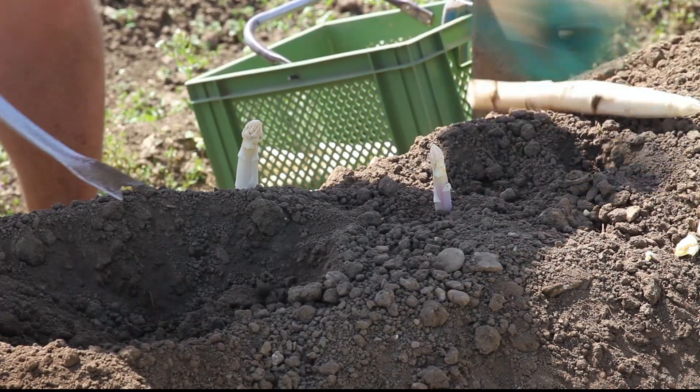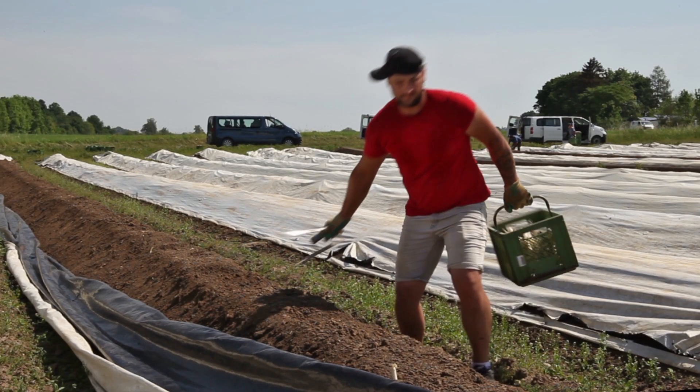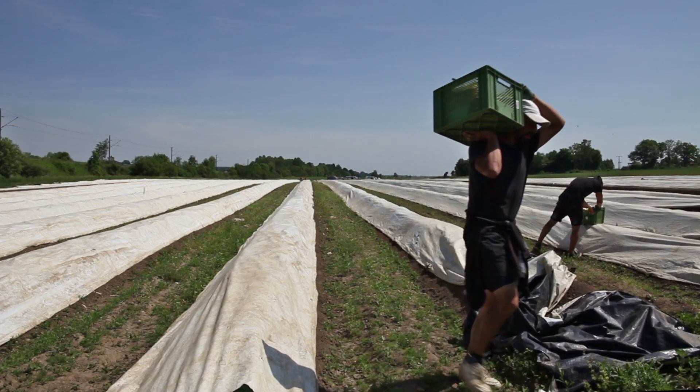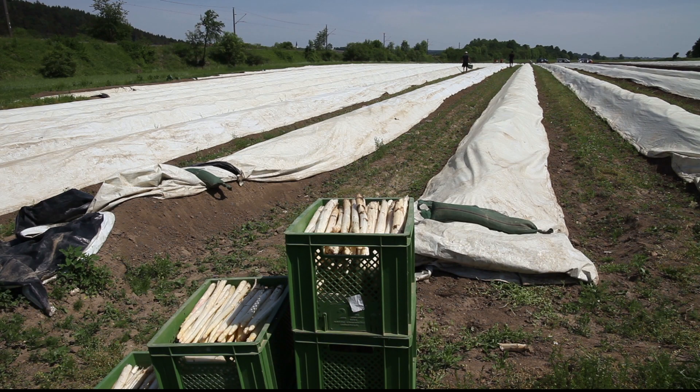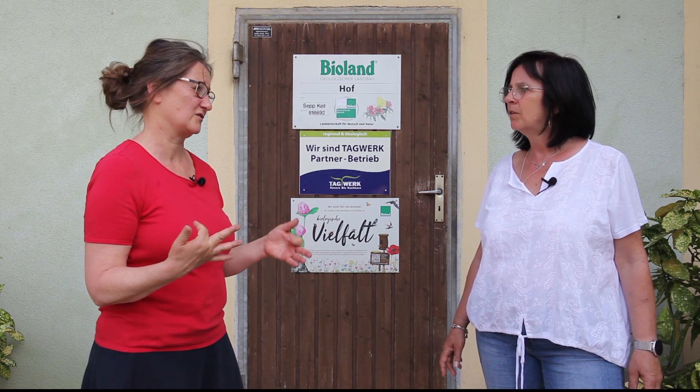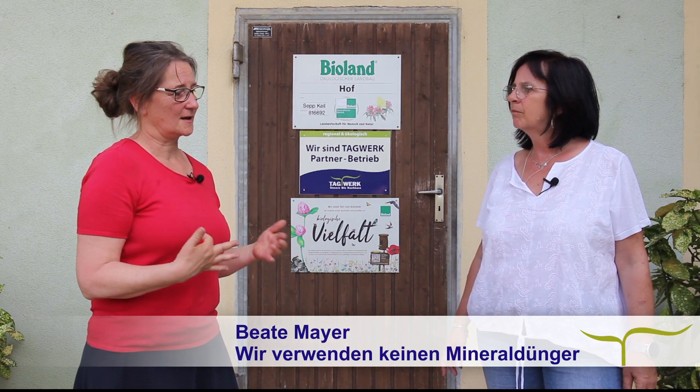Ist es denn schwieriger, Bio-Spargel anzubauen als konventionellen? Tatsächlich ist der Anbau nicht so schwierig. Es gibt Krankheiten, die man relativ einfach in den Griff kriegt. Der Spargel hat allerdings Ertragsnachteile im Öko-Anbau, weil wir sehr weite Reihenabstände brauchen, damit der Wind gut durchgehen kann und keine Pilzerkrankungen entstehen. Ansonsten ist der Spargel vergleichsweise einfach, reagiert aber sehr gut auf Mineraldünger. Auf dem Sandboden erntet man deutlich mehr mit mineralischem Dünger – aber das machen wir natürlich nicht.